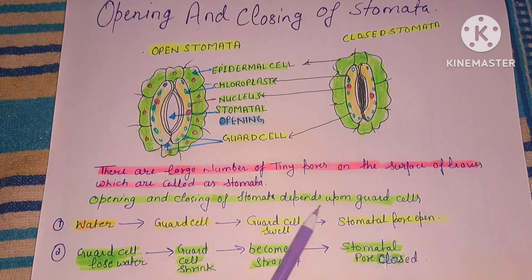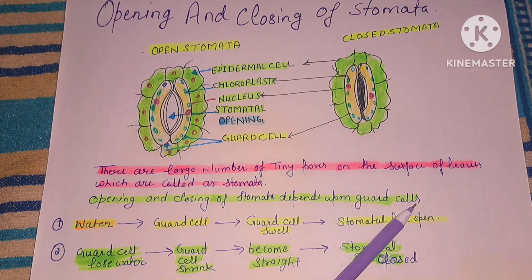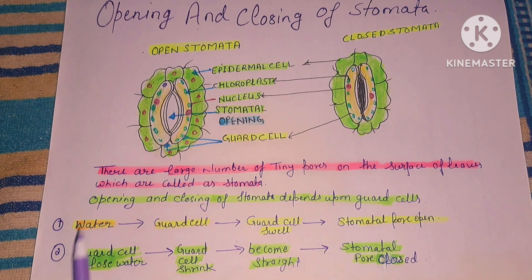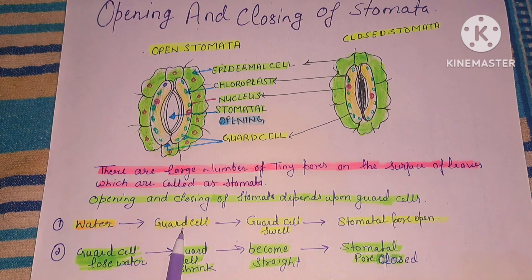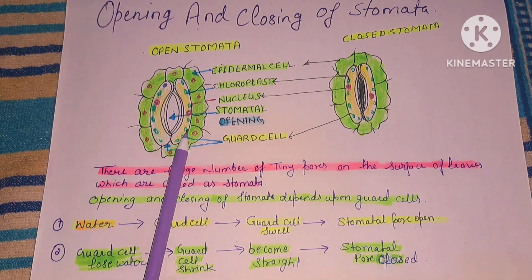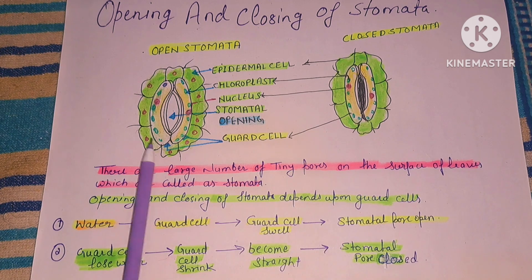Opening and closing of stomata depends upon guard cells. When water enters the guard cells, the guard cells swell and the stomata pores open.